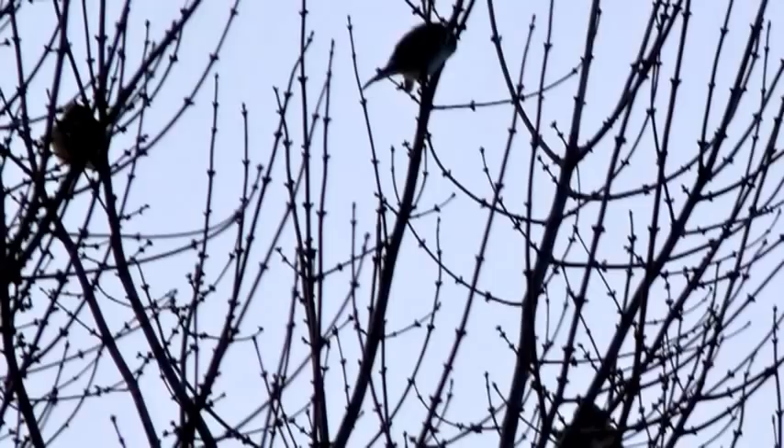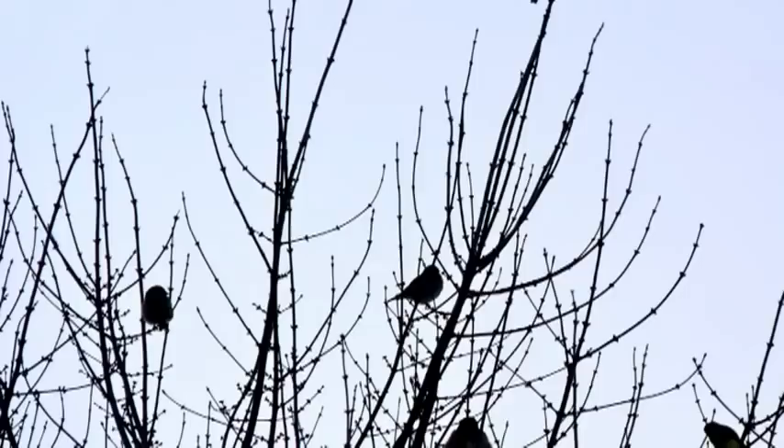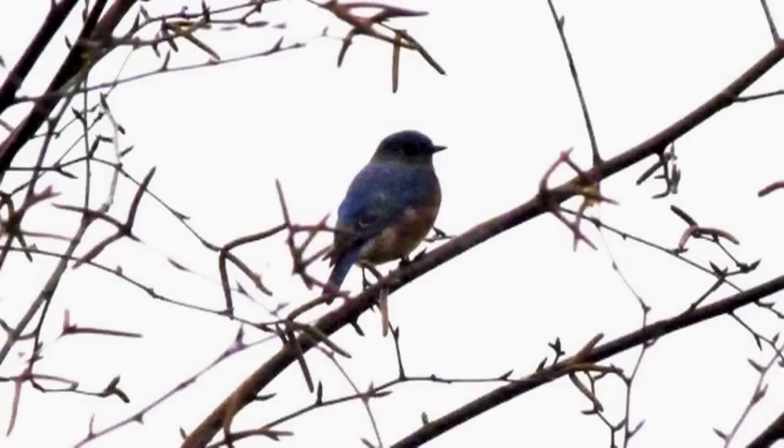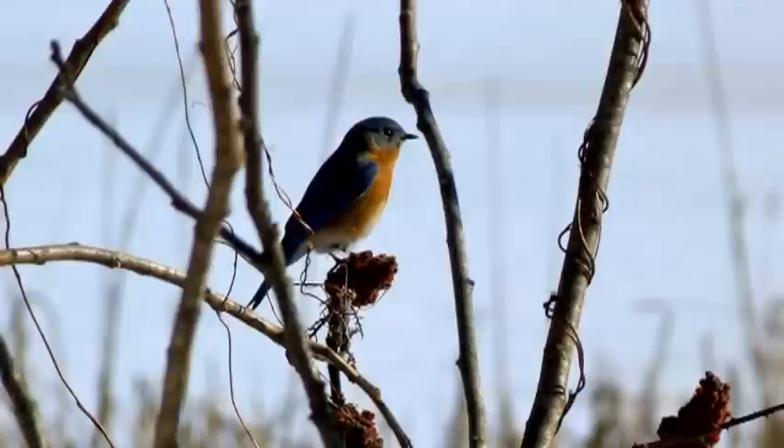You've just heard some of the sounds made by the Eastern Bluebirds. You many times hear them before you see them, because once you're around them, you recognize that song and you immediately start looking. Sometimes they come in early spring, and even some of them stay over in the winter.